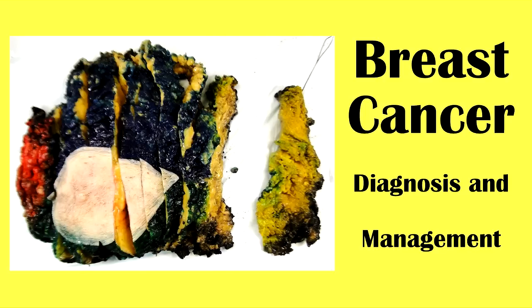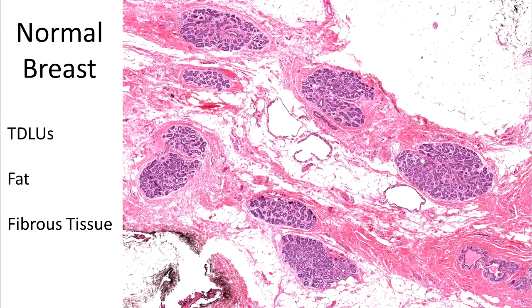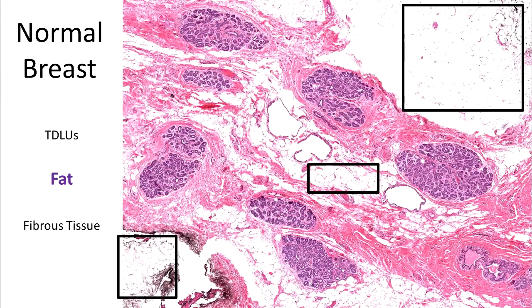This video will provide an overview of how breast cancer is diagnosed and treated. Each female breast is made up of approximately 20 lobes, and each lobe made up of 20-40 lobules. During lactation, milk is made within these lobules and travels through ducts to be released at the nipple. Breast tissue is made up of terminal ductal lobular units, or TDLUs, fat and fibrous tissue.